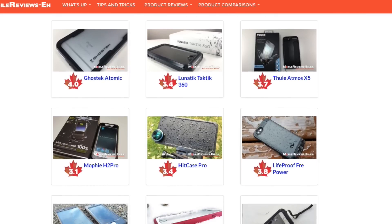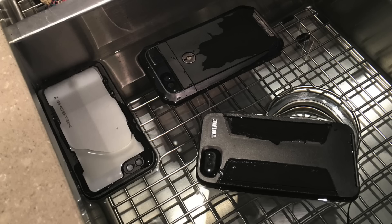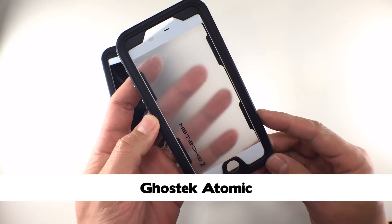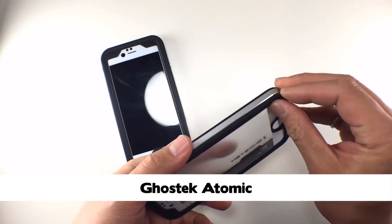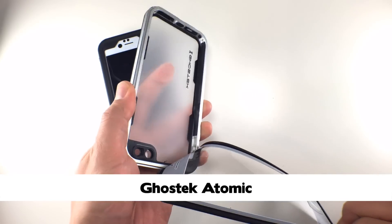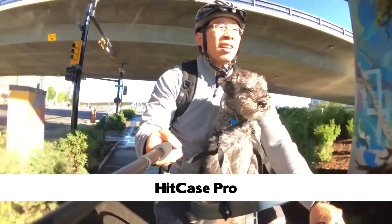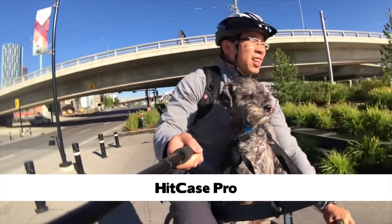Last but not least are the waterproof cases. I've got two options. First, figure out if that person needs day-to-day water protection or deep-diving protection. For day-to-day, I'd recommend the Ghostek Atomic — it's waterproof, slim, offers the best access to the iPhone of any waterproof case I've reviewed, and will prevent iPhone bending. If you're buying for an adventure monger, check out the Hitcase Pro, which is compatible with GoPro accessories. The case isn't great for access, but that's not really the point of the Hitcase.